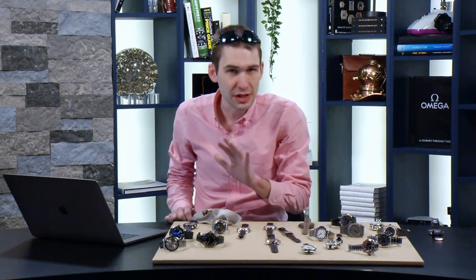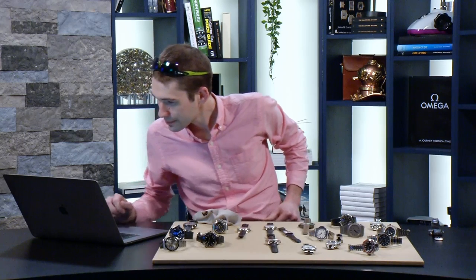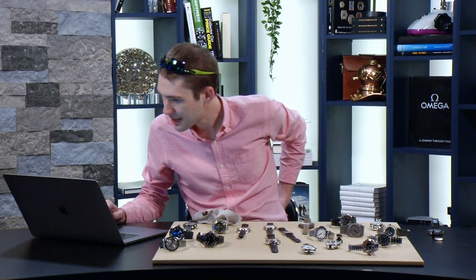The lacquer dial features 10 individual applications — wonderfully glossy and deep. Although it does not feature applied indices, because of the gloss and depth it appears more than the flat dial you would expect. It doesn't need cutouts or appliqué; it seems bottomless the way enamel does.